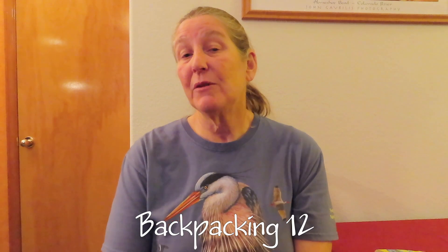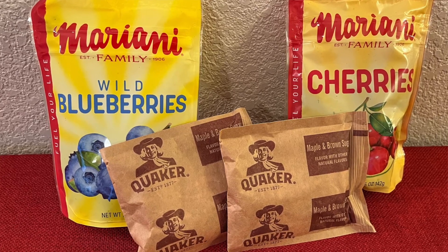Backpacking item twelve is breakfast food. We like to have hot breakfasts on trail but keep it simple — usually quick instant oatmeal packets. I'll add dried fruit like dried blueberries or dried cherries, and maybe some nuts as well, for a nice warm breakfast. Of course we can have tea, hot chocolate, or coffee to go along with it. Again, I take the number of oatmeal packets for the number of breakfasts we plan to be on trail plus one extra, just to have that additional food.